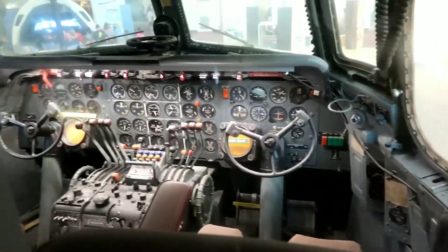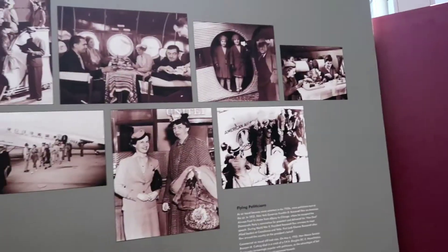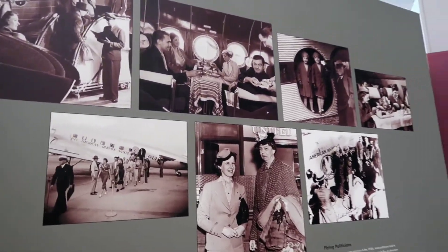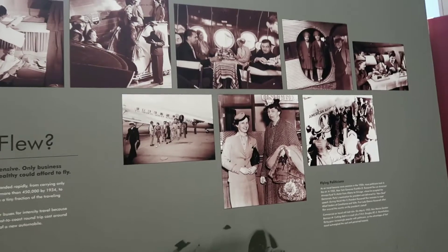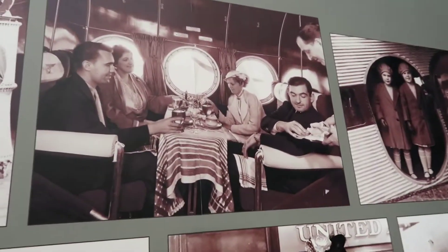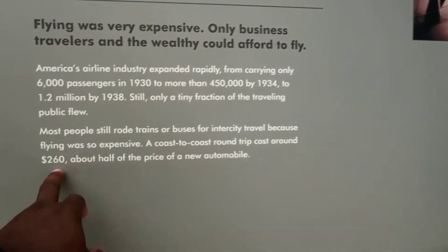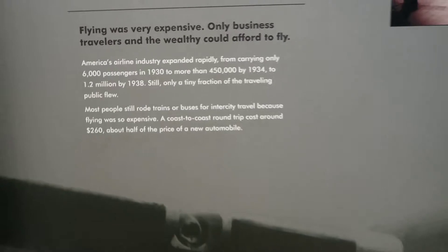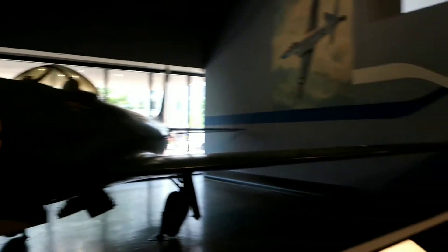There's really good information here about flying — back in the day flying was very expensive, so only business travelers and wealthy people could fly, which is why those seats look so fancy. But as it became more common, a coast-to-coast round trip cost around $260, about half the price of a new automobile. The price went down and everybody could fly. Take a look at this plane — this is the Lockheed XP-80, the prototype for America's first practical jet airplane for military use.